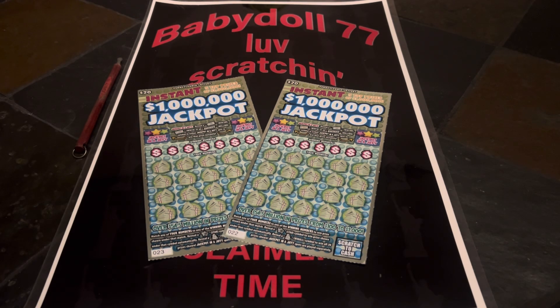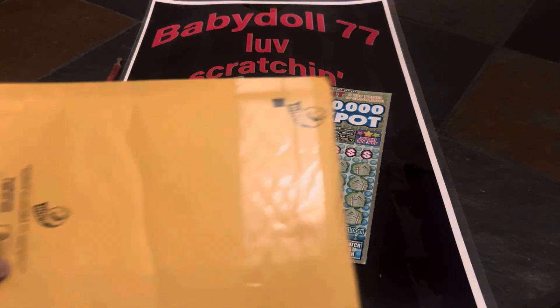Welcome everybody, the dollhouse is open, let's scratch and win! Guys, we got a forty dollar session. We have two of the twenty dollar instant one million jackpot tickets — ticket 22 and ticket 23.